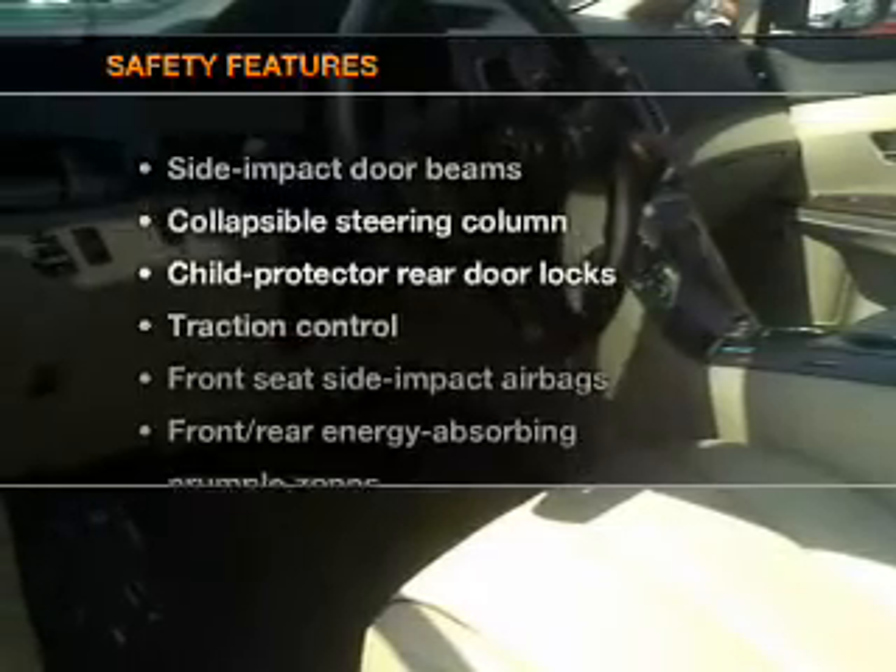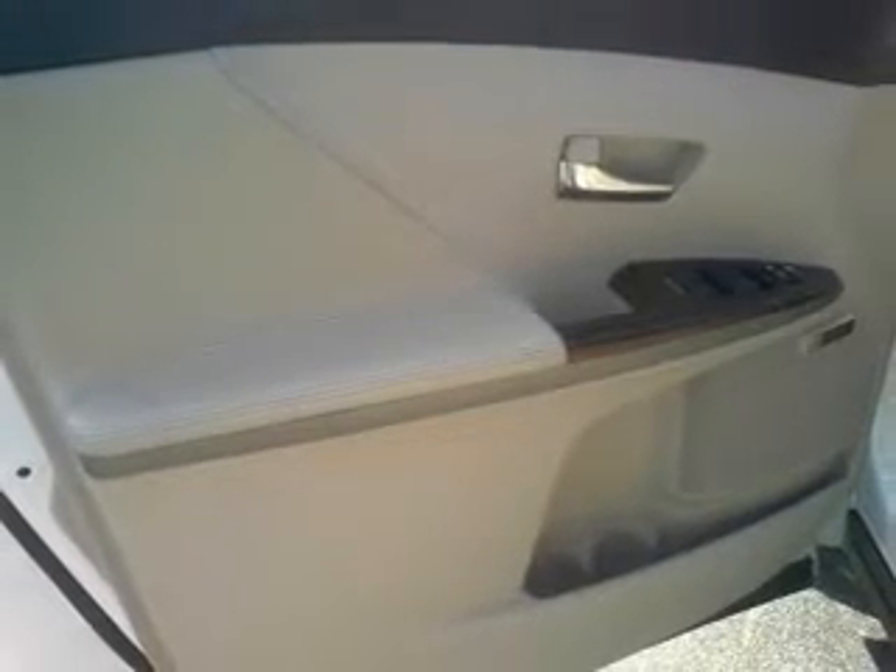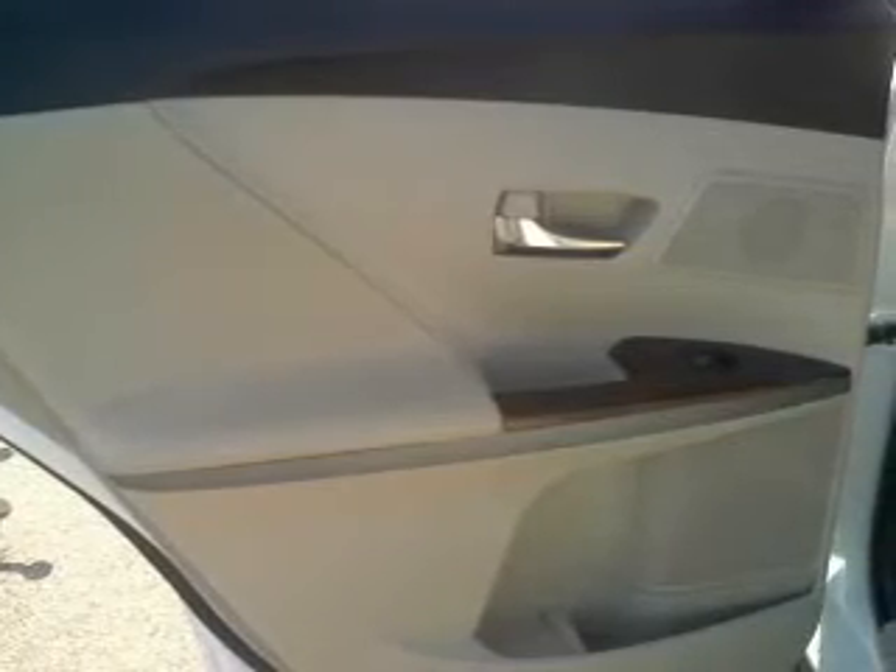If safety is a high priority, rest assured knowing that these top safety components are included: traction control, stability control, low tire pressure warning. Our website offers more information on all of our vehicles. Call us today to start test driving.